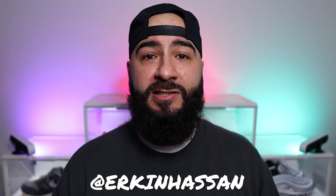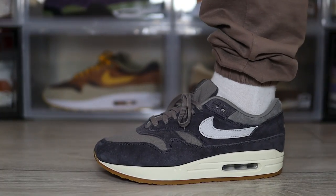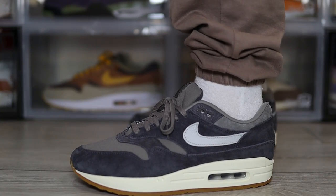It looks like the Air Max 1 is lining up to have another solid year, and this pair might just be one of the reasons why. It is of course the Air Max 1 Crepe Soft Grey.